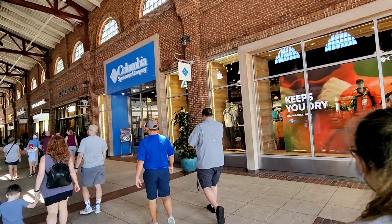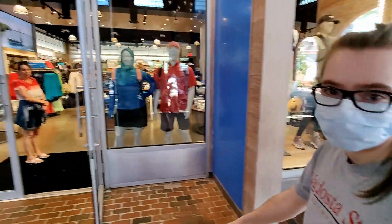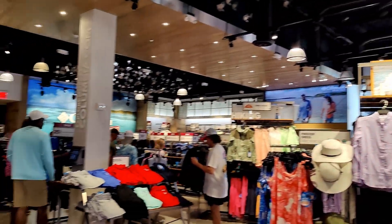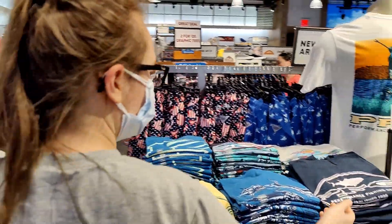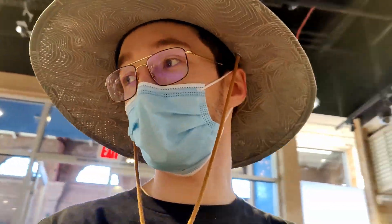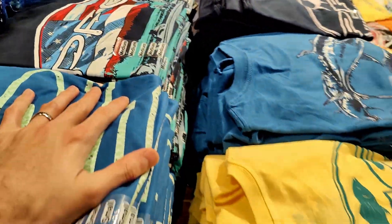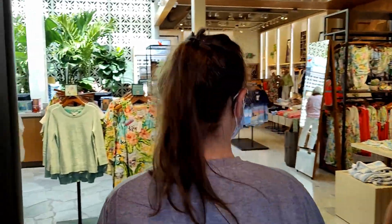Kelsey wants to see Columbia — see if there's any Disney-specific Columbia items in this store. This looks like the usual Columbia merch, nothing Disney-specific so far. It is my birthday by the way, and she wants me to get a gift. No shirts — okay. Now we're going into Tommy Bahamas. We're just doing a little shoppy shop.